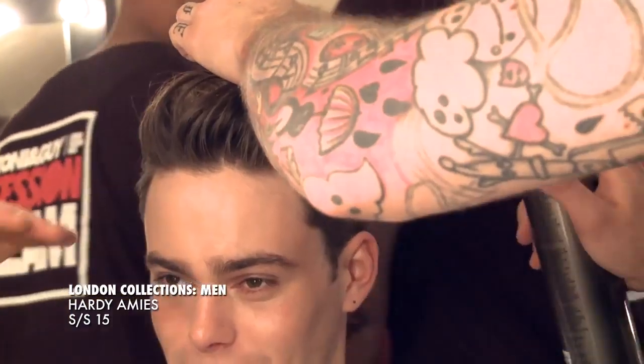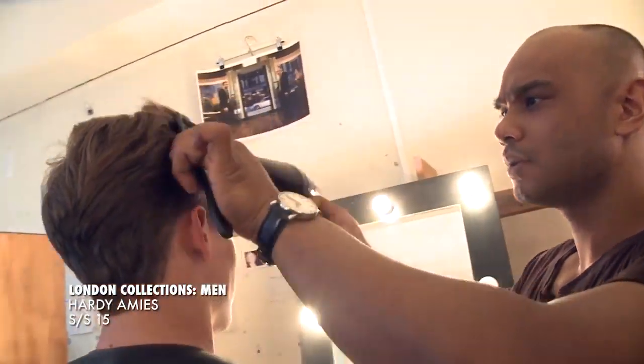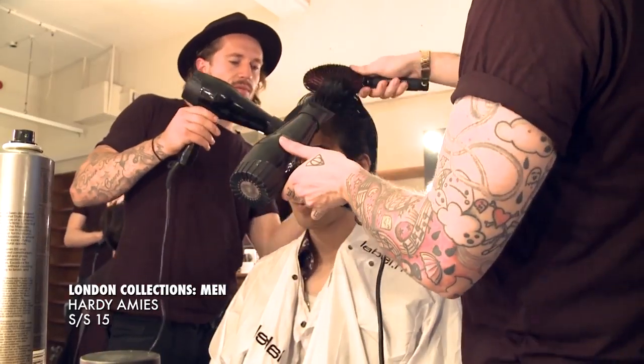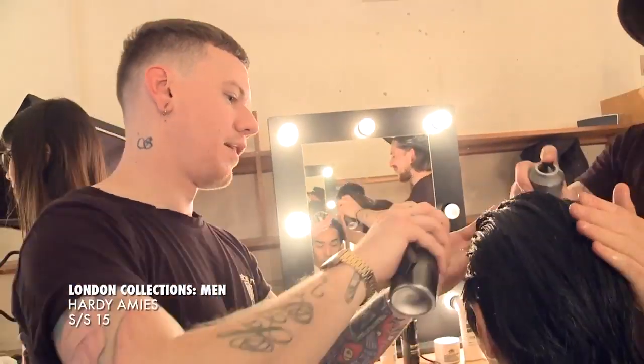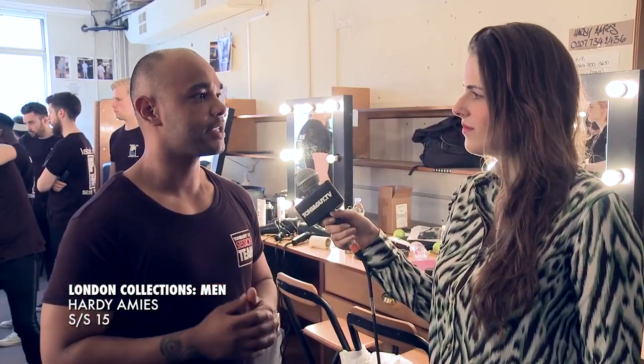Just working with the Label M hair dryer and the session brush as well, just blow-drying the hair off the face, using the fingers to manipulate the shape through. Then working with the wide-tooth back-basin comb and piecing it through just so we can get the individual strands and the loose texture within the shape.